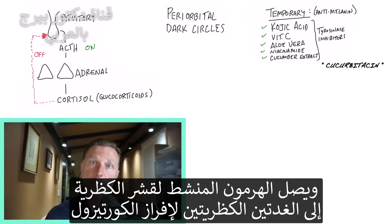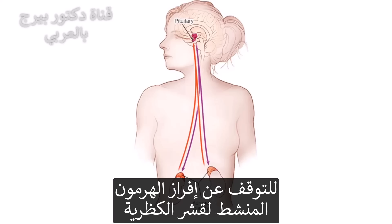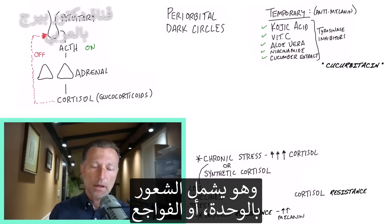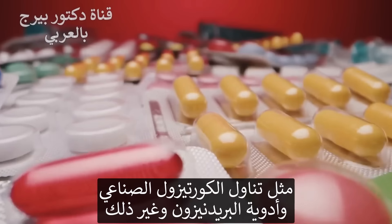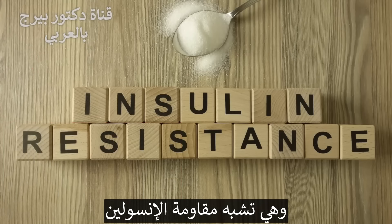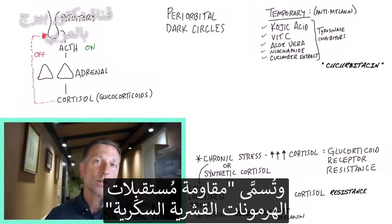ACTH hits the adrenal, and then the adrenal produces cortisol. Once cortisol is produced, it feeds back up to the pituitary and tells it to stop producing ACTH. Now, when you go through chronic stress — which could include loneliness, losses, or anything that raises cortisol like synthetic cortisol or prednisone medications — your body develops cortisol resistance, very similar to insulin resistance. This is a real condition called glucocorticoid receptor resistance.